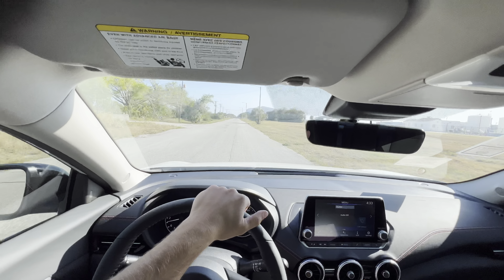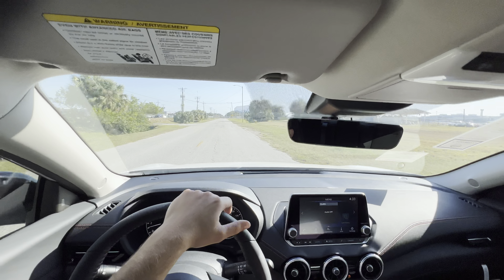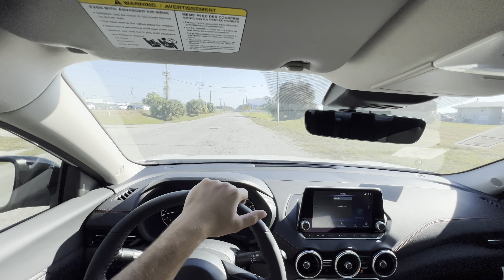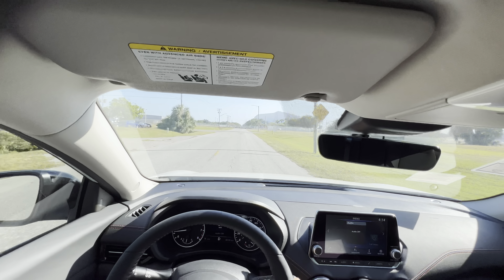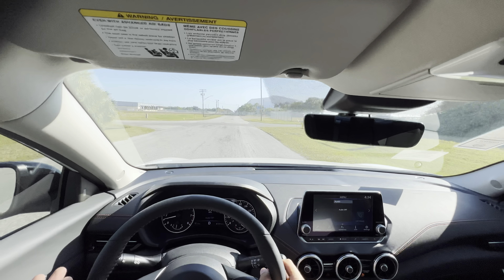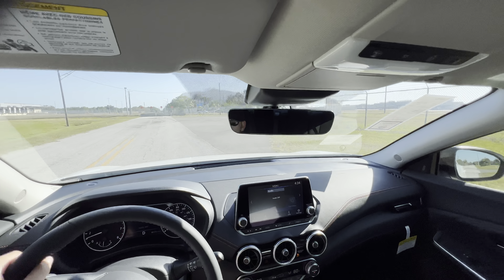That's about it for the inside and outside of the 2023 Nissan Sentra SR. It looks absolutely awesome with the black accents and black roof. I wish the door handles and side skirts were blacked out too — if you want that, go for the Midnight Edition. Performance-wise, all the Sentras are about the same. Let's take it out for a drive and see what it's got.